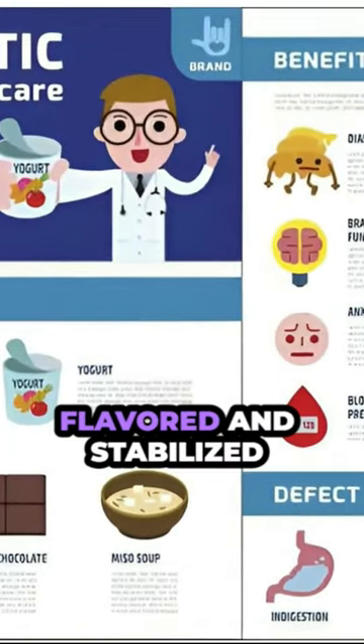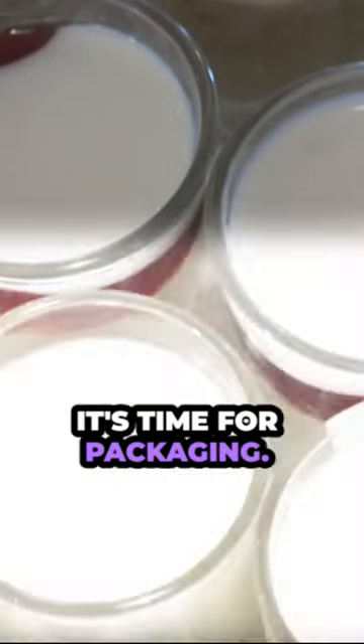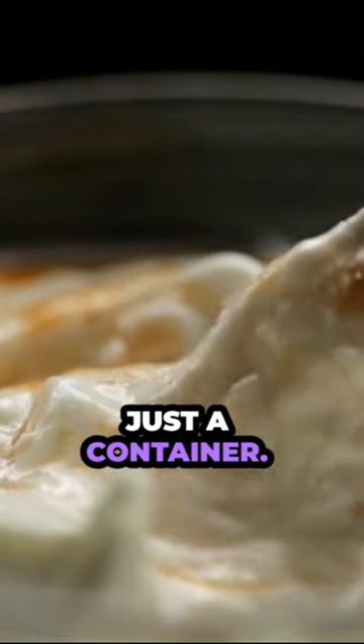So we have our yogurt flavored and stabilized to perfection. What next? It's time for packaging. Packaging is more than just a container.